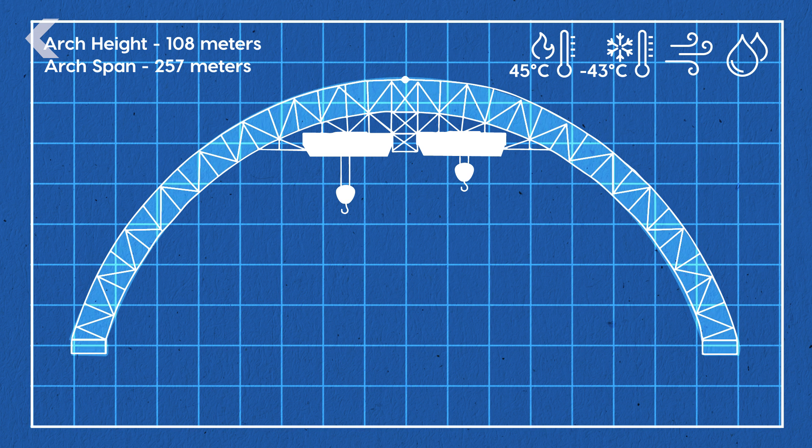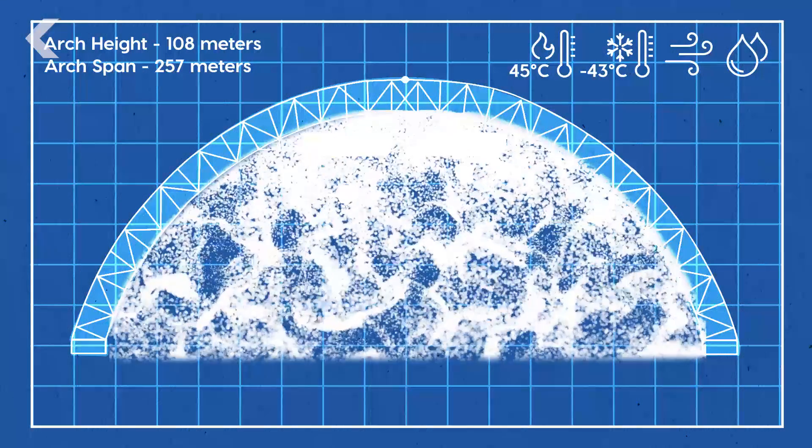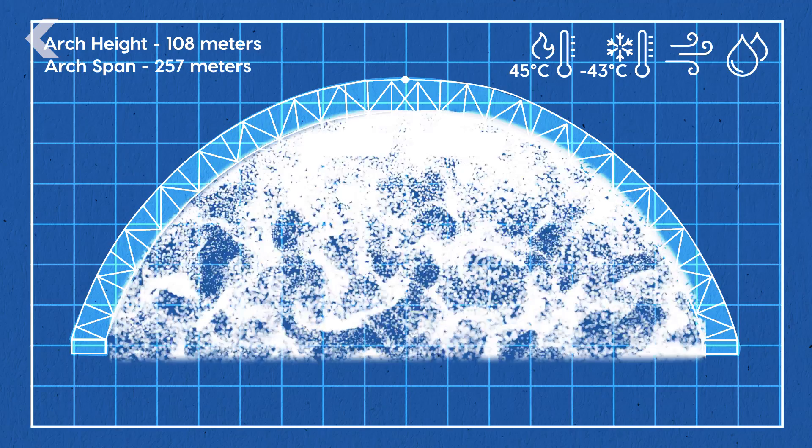The space between the inner and outer cladding is incredibly important. It holds a complex ventilation system which regulates humidity, temperature, and pressure, and that will prevent corrosion and keep radioactive dust from escaping the structure.